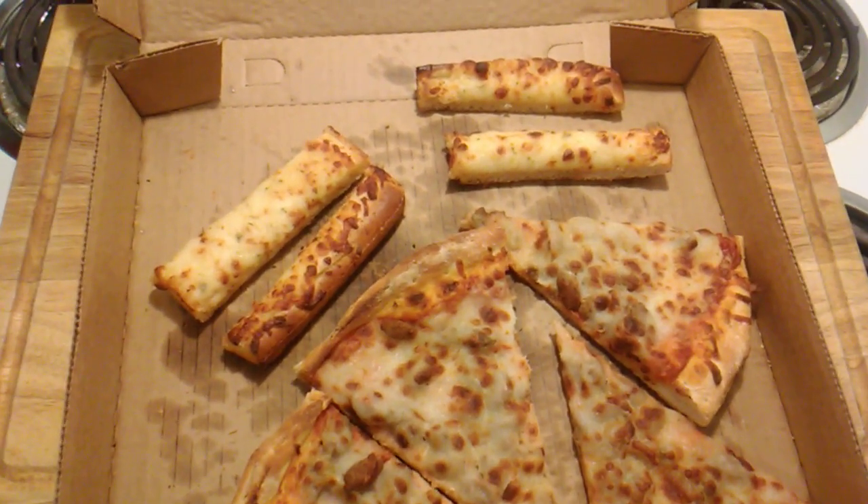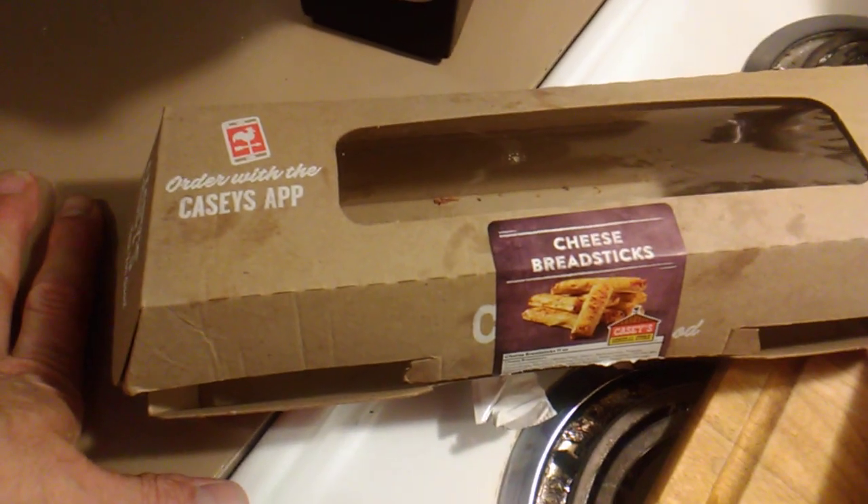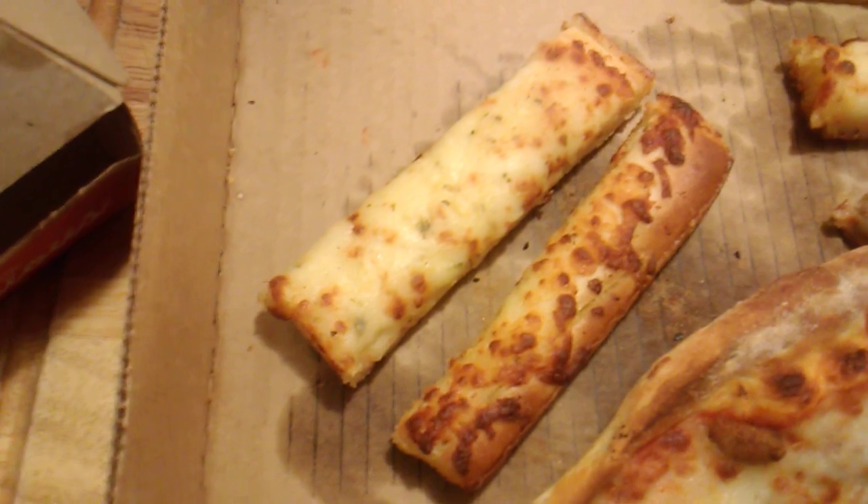What's good everybody? Welcome back to the channel. Tonight we have Casey's Cheese Breadsticks and they come with a marinara, and here they are everybody.